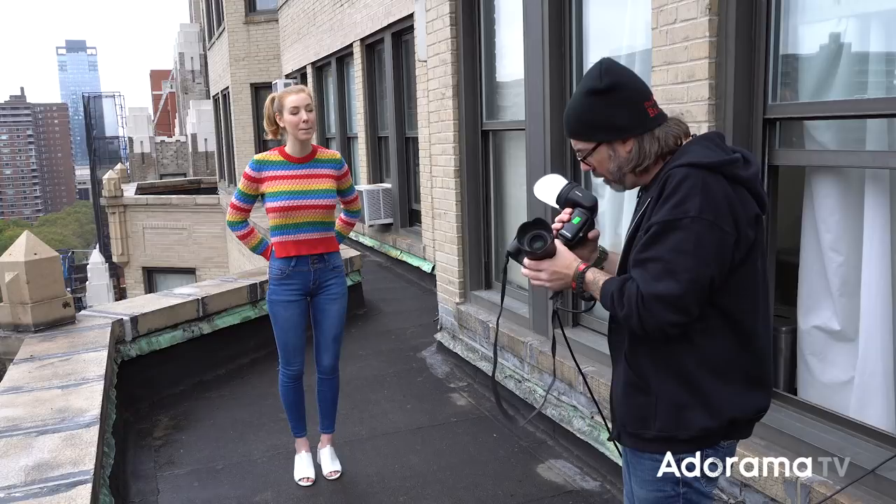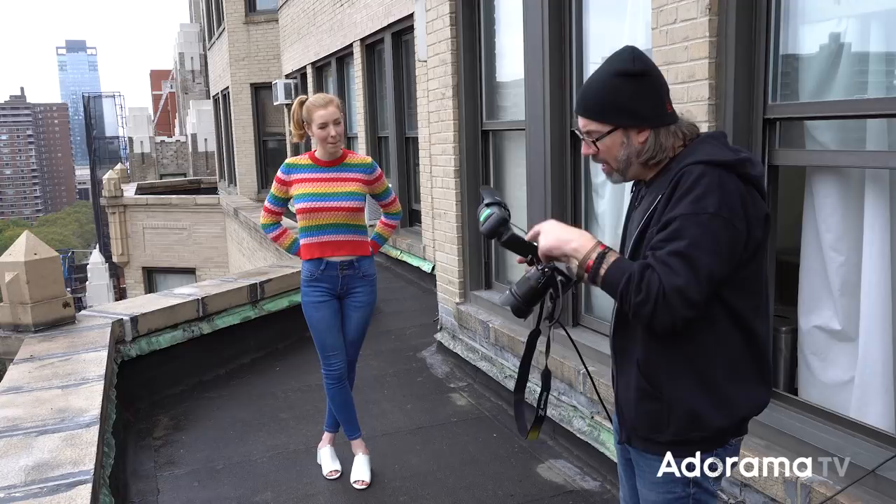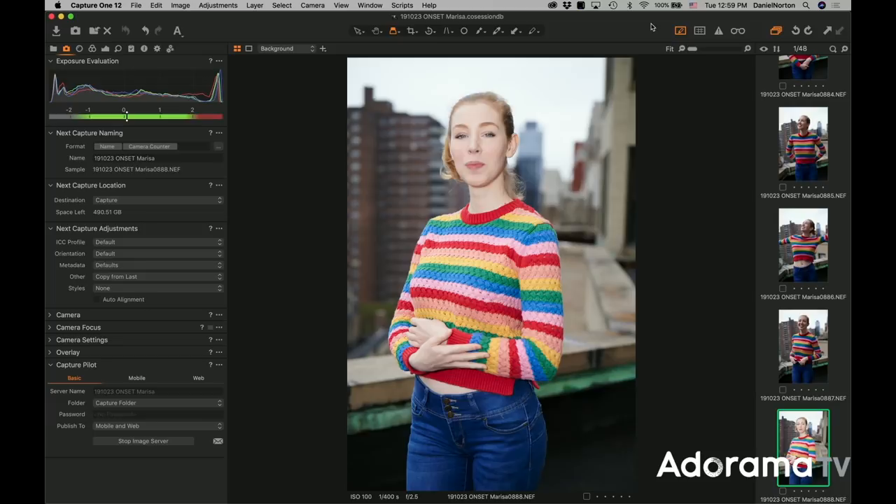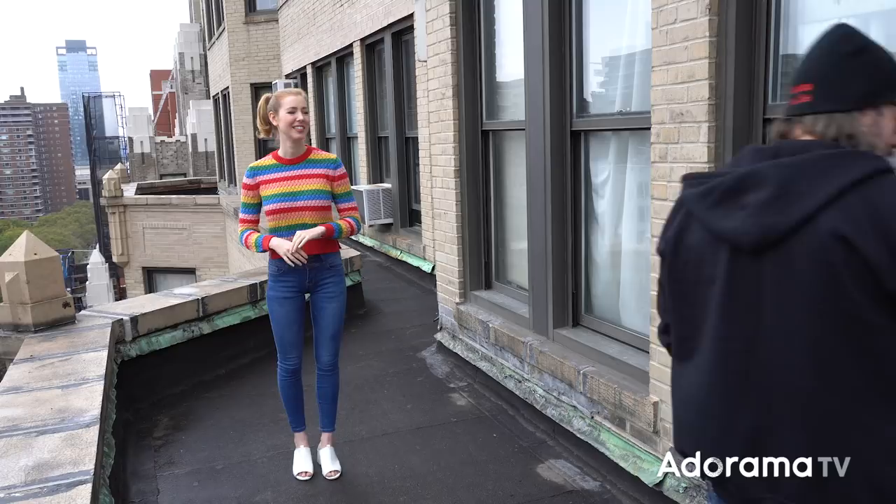This is a Profoto A1 — whatever flash you have, you can put on the camera. The important part is you want to have some kind of bounce card or diffuser on it, because we're going to mix the light together. If I just leave my flash on TTL, it's going to give me an automatic exposure. We're going to get that flashy look that people don't tend to like — let's showcase that first. Yeah, it's really harsh, it's overexposed, it looks like I used a flash.